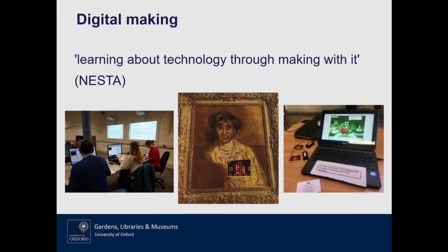We thought we'd start by defining what we mean by digital making. Nesta, who are an innovation foundation that work across the arts, culture and sciences, define digital making as learning about technology through making with it. We live increasingly in a world dominated by digital technology, and it's important that people are not only able to passively consume that technology, but can also work with it, manipulate it and be creative with it. That's what digital making is all about.